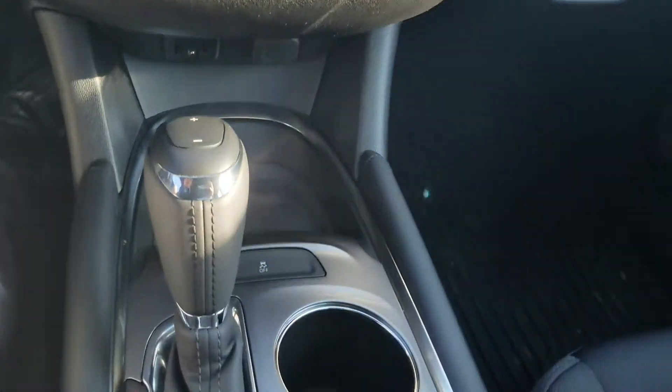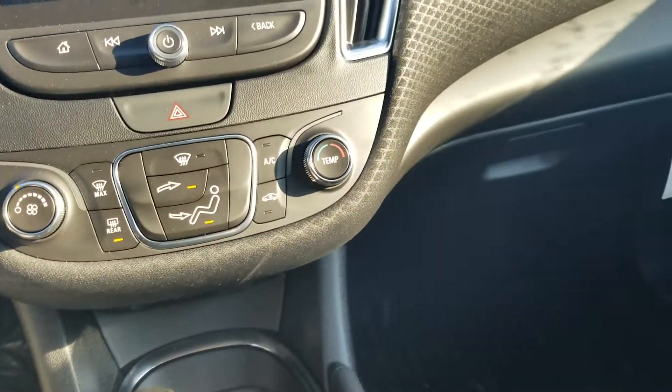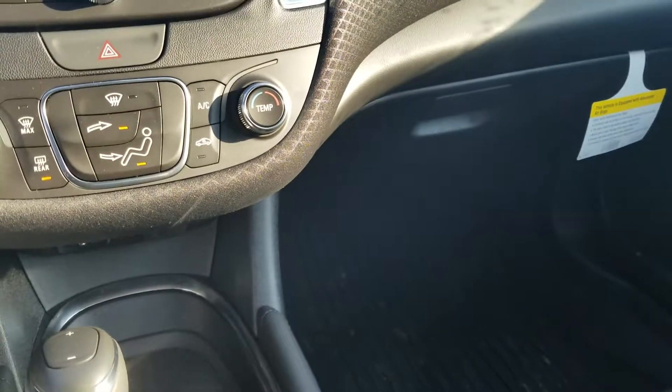You've got traction control, Stabilitrack, anti-lock brakes, and a whole lot of other safety features and just awesome things I would love to go over with you in person.